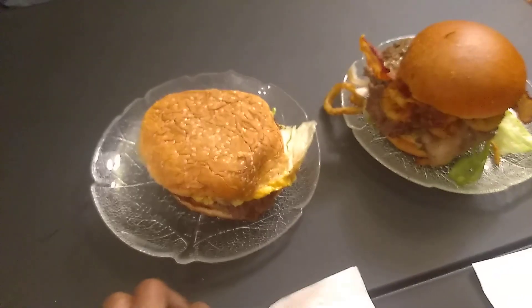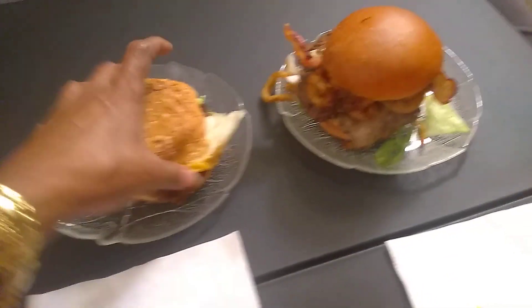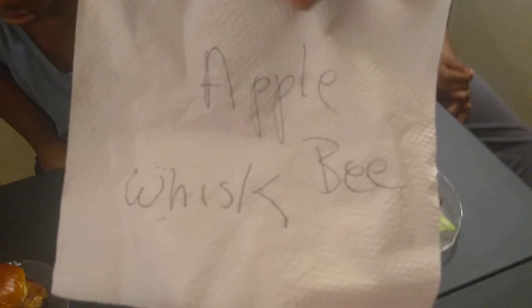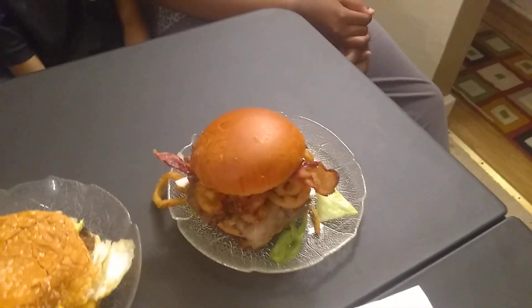And then we have Five Guys Burgers. And then we have the Applebee's Burger — this is the Applebee's Whiskey Sour Burger. This is what this is.